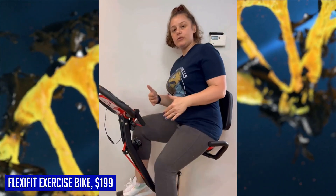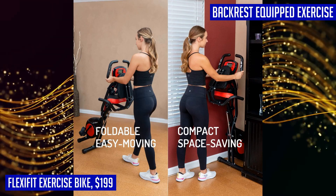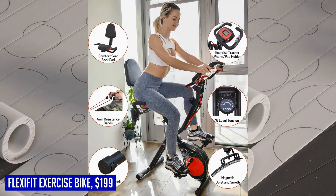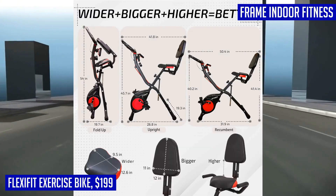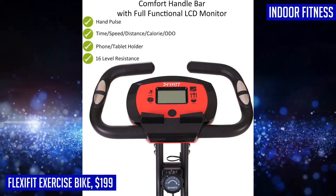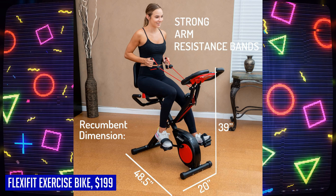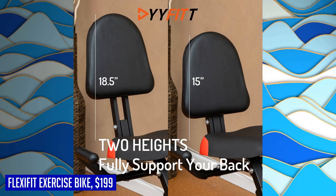What sets the Flexi Fit apart is its Excel backrest, which is the largest in its class, providing excellent support for your back and reducing discomfort during long workout sessions. With adjustable backrest height options, you can easily find a position that suits your preferences. Tracking your progress is made easy with the big display exercise monitor, which shows essential workout data such as time, speed, distance, pulse, and calories burned, helping you stay motivated and track your fitness goals effectively.